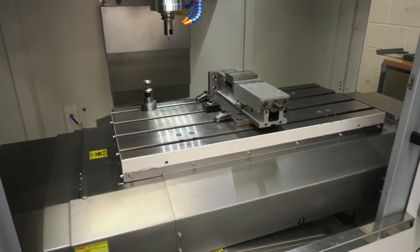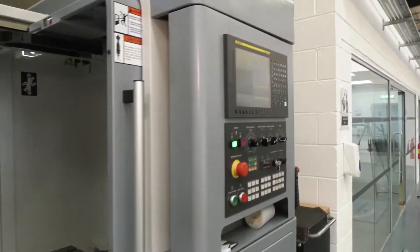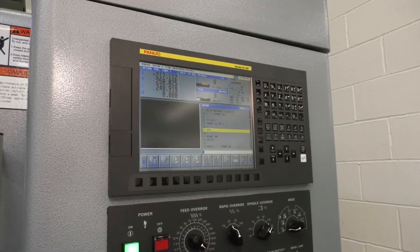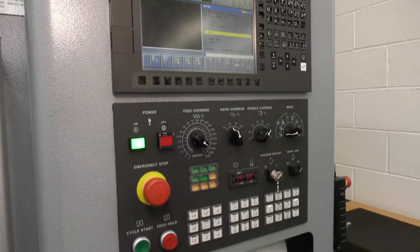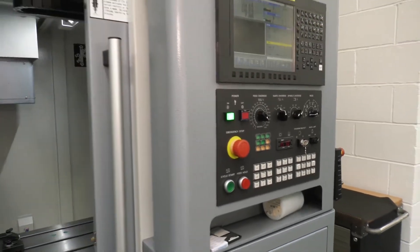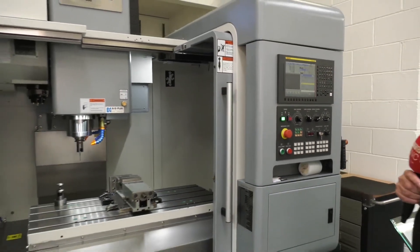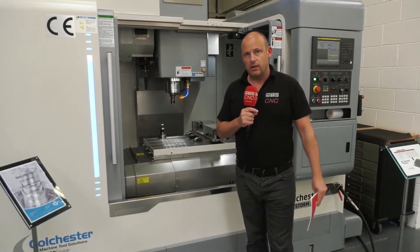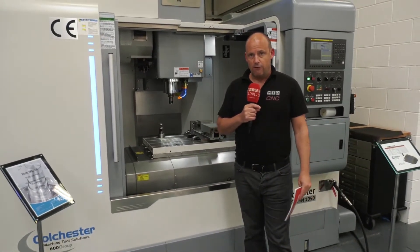Now there are options on the controls on this machine, but this particular model has the FANUC OIMF. It's a well-balanced and high production machine, and when you've got a name like Colchester Machine Tools behind you, you can be assured that you're getting a machine of high quality.